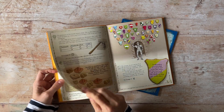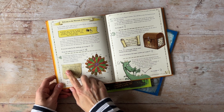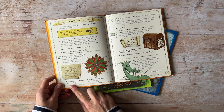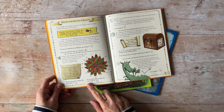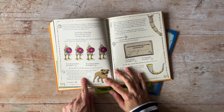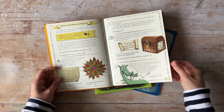Each math puzzle gives you options for which page to turn to next depending on the answer you've worked out. For example, here it's asking you to work out a number that is a multiple of 5 and a factor of 100. If you think the answer is 40, turn to page 30 and look for the symbol of the knight's helmet. If you think the answer is 50, go to page 16 and look for the symbol of the bird. If you choose the wrong answer, it will take you back to where you came from to try again. If you choose the right answer, the story continues.